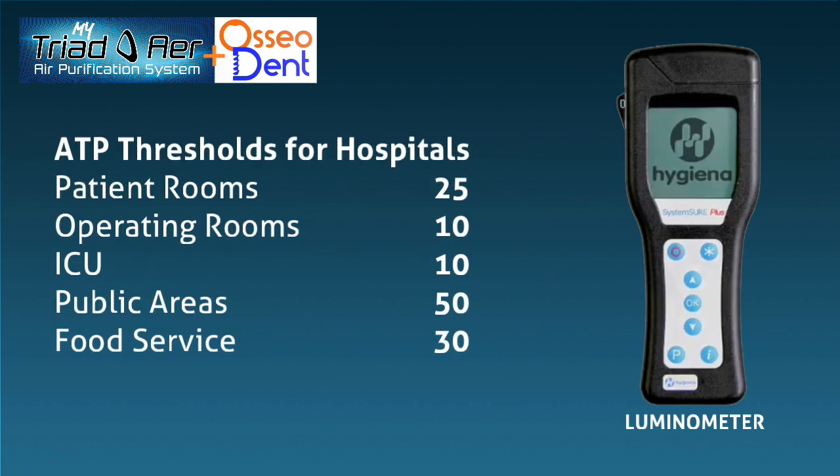Check out these current standards for ATP thresholds in hospitals. Patient rooms are at 25, operating rooms are at 10, ICUs are at 10, public areas are at 50, while food service levels are at 30.